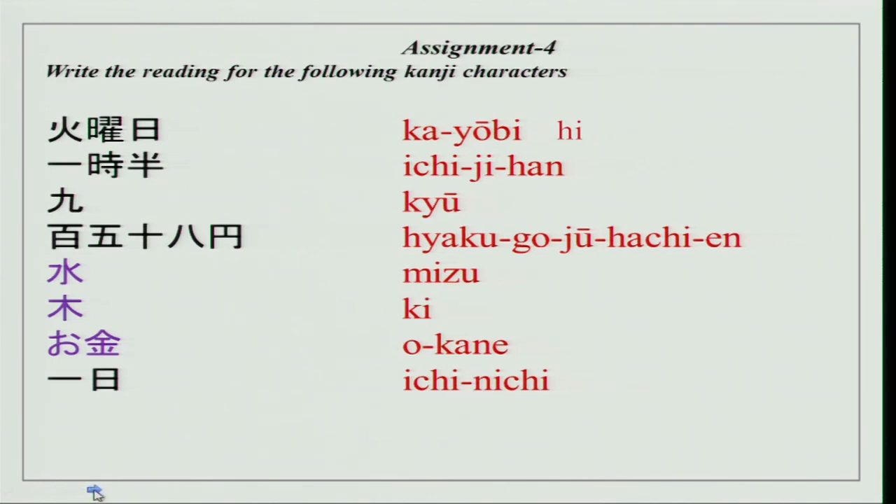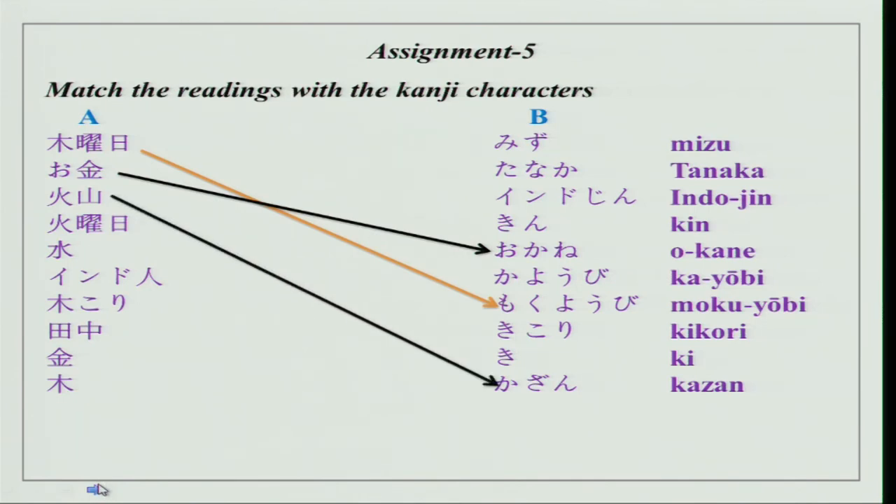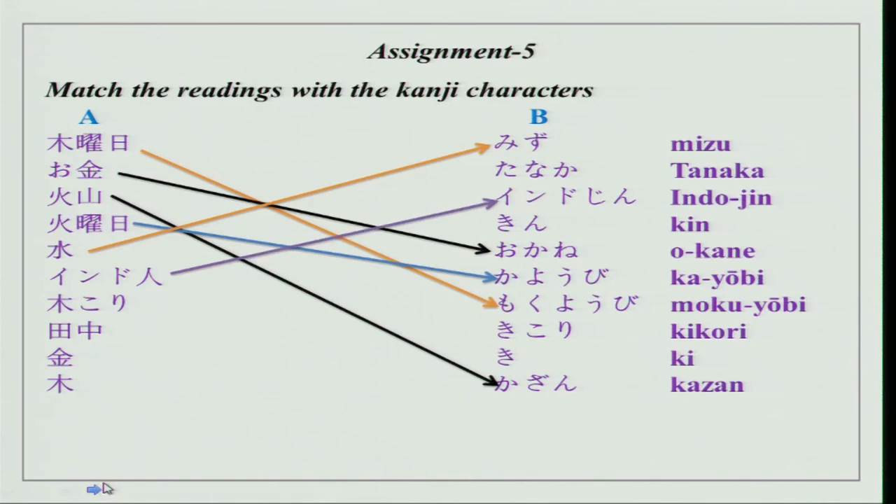Ichinichi, tsuchi — this is Doyobi. Now the matching exercise: kanji characters are given in group A and readings in group B. We have: Mokuyobi, okane, kazan, Kayobi, mizu, Indojin. Remember this character — it is for 'hito.' The other reading for this character is 'jin,' used with a country name meaning a person of that country. Here, 'Indo' is India.